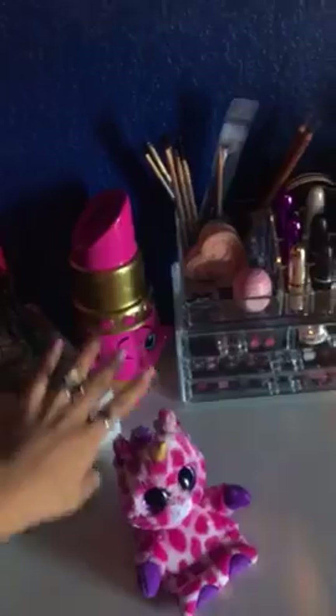A little Shopkin lipstick. And that's my flowers he gave me for Valentine's Day. And my sign says 'Hello Gorgeous.' And that's it. Thanks for watching, guys.